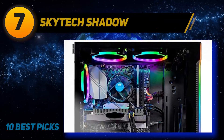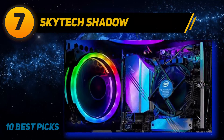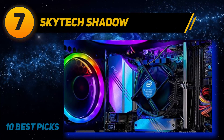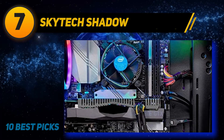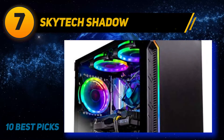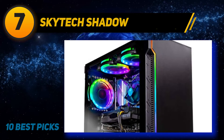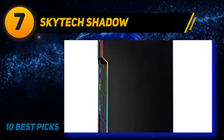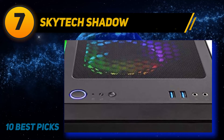Coming at number 7: the Skytech Shadow. Looking for a gaming computer with a wealth of connectivity options? The Skytech Shadow Gaming PC features 1 HDMI port, 1 display port, 2 USB 3.0 ports, 4 USB 3.1 generation 1 ports, a single USB 3.1 generation 2 type C port, a pair of USB 2.0, HD audio, and MIC port. Add in Wi-Fi connectivity and you will never have to worry about running out of room for your computer accessories.